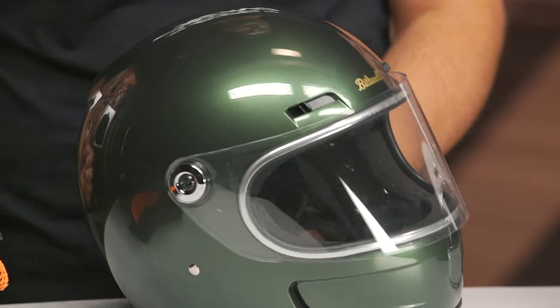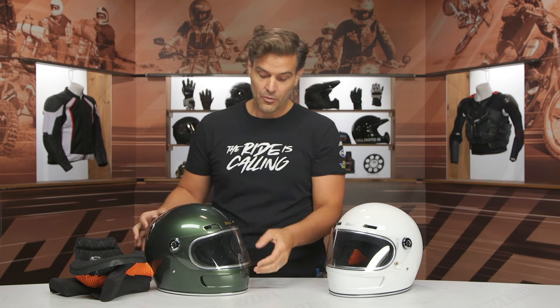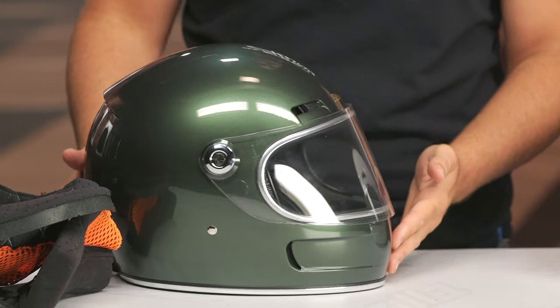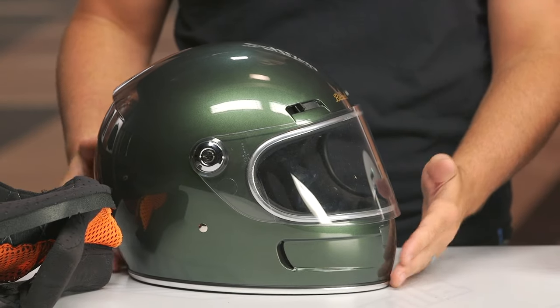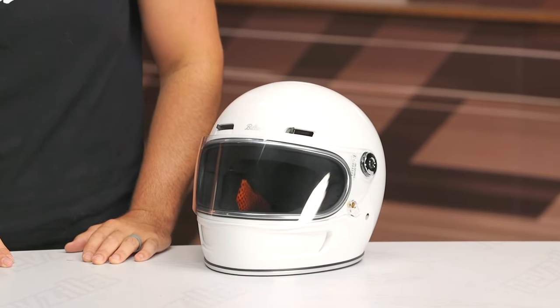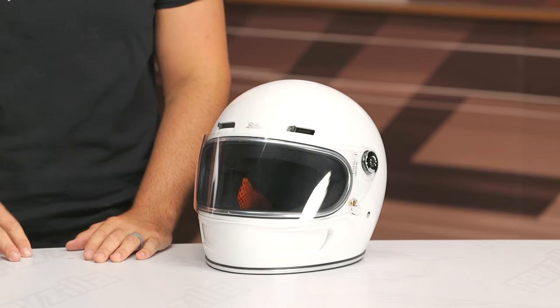The only real note from a 'maybe fix it for the next iteration' standpoint would be adding a Pinlock version to the face shield — and that's something you wouldn't even have to wait for the next iteration for; they could just offer a Pinlock option for the face shield. Also, just figuring out the sizing, because it is about a half size small and we're recommending people size up to the next size. Other than that, for those who know the Biltwell and Gringo line, this is just the next iteration for people who've complained there's no ventilation — it gets hot in the summertime. Now you have that option, and with the detents on the vents, you can pick exactly how much ventilation you want to push through.